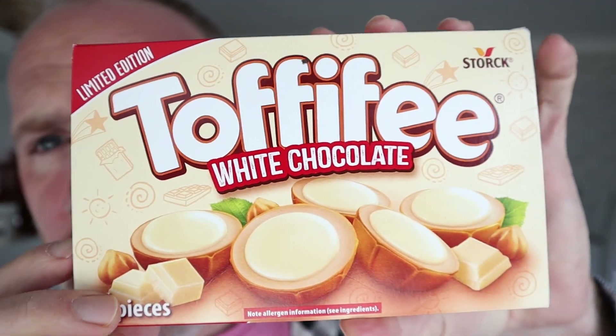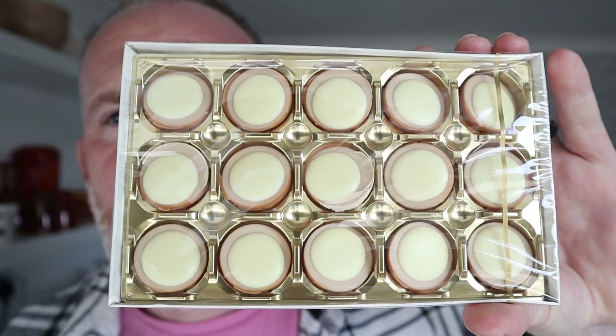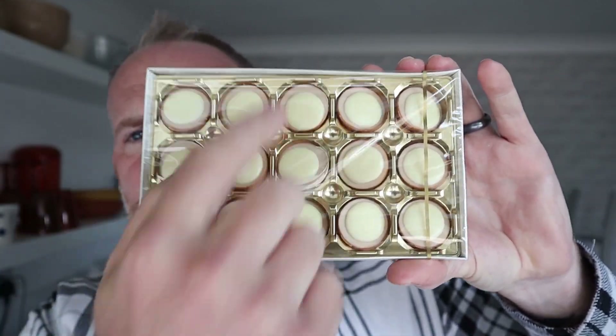Look at them right there. 1, 2, 3, 4, 6, 7, 8, 9, 10, 11, 12, 13, 14, 15 — you're getting 15 of them. These were in Poundland for a pound. So let's taste one of these.